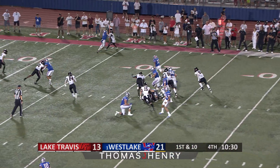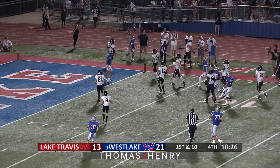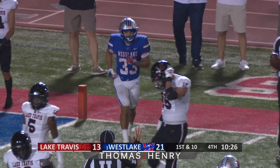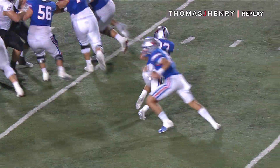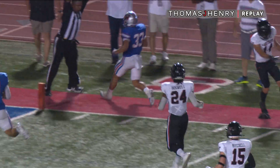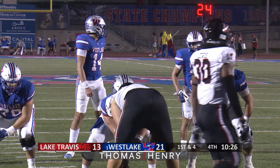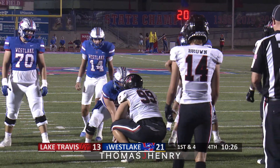Skinner handing it off to Kaiser. Kaiser running left to the 15, to the 10. Busted outside the numbers, and he's out of bounds inside the five. First and goal, Westlake, as they try to double things up in the fourth quarter. They already have a score and now a turnover. It's three forced turnovers, and all of them are fumbles — a fumble by Nico Hamilton, a fumble by Leon, and now a fumble on a strip by Wyatt Dollar on Williamson. First and goal, Westlake, at the four-yard line.